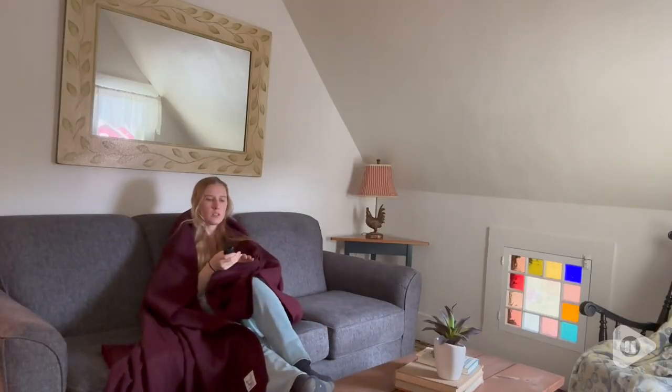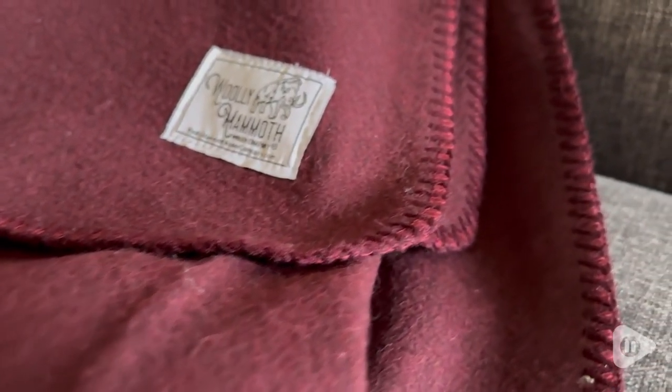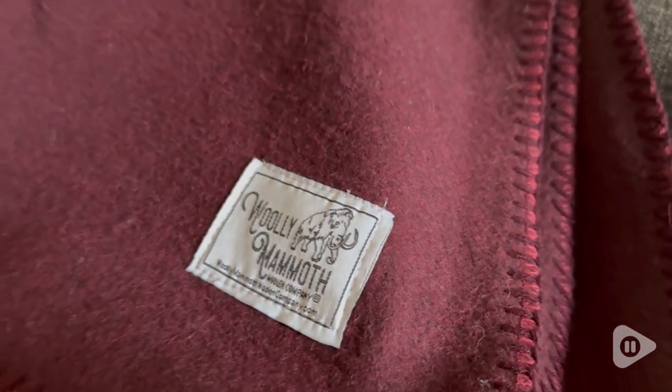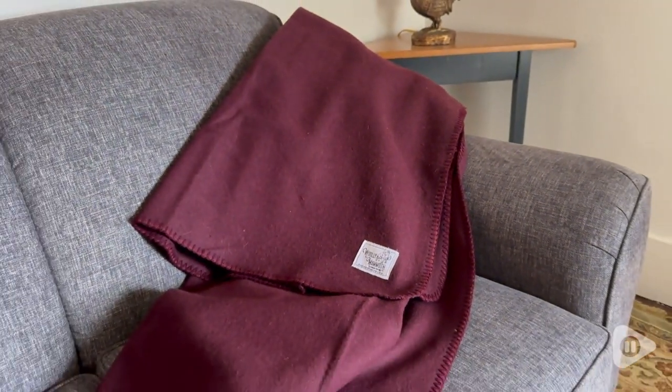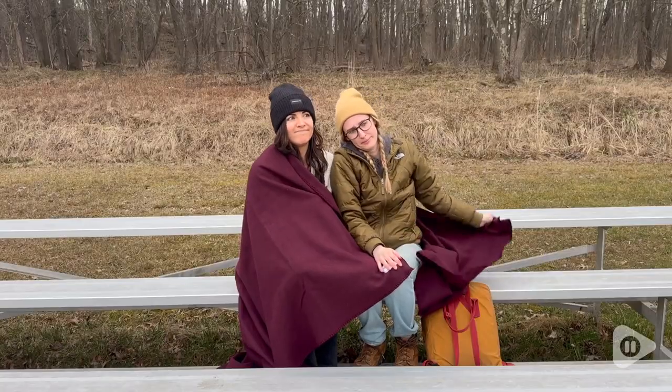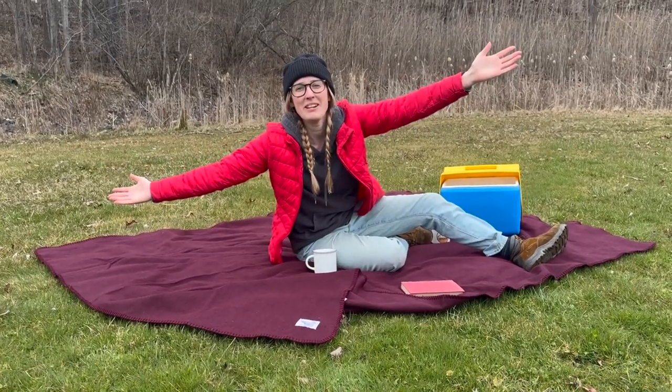This blanket is also perfect if you want to use it inside your house. On those cold winter days you can wrap it around you and it feels really comfortable and will keep you warm. Whether you are ready for an outdoor adventure or reading a book inside, this blanket is great for everyone — and that's my point of view.